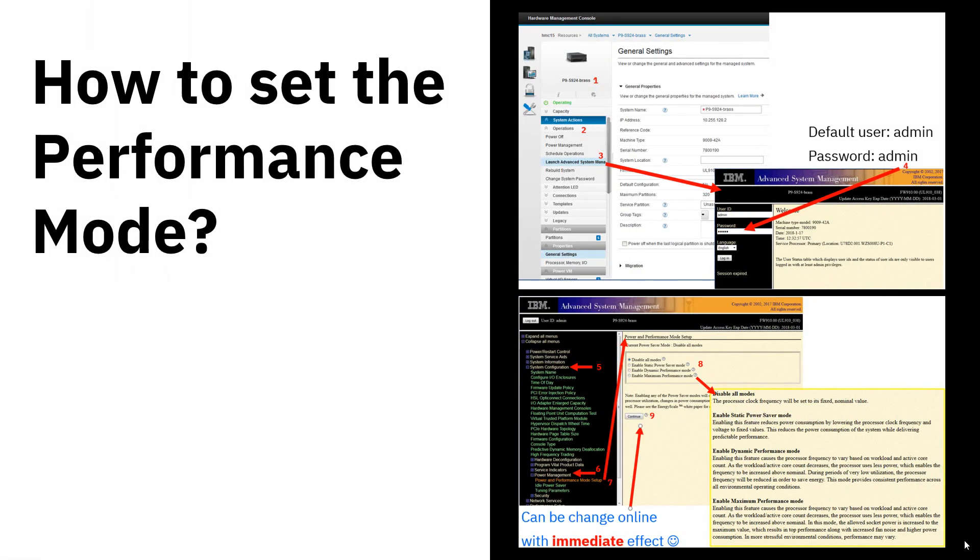So how do you actually set that performance mode? Well, you go to your HMC — this machine we call Brass. Launch Advanced Systems Management, get to the panel, and log in. That'll be admin/admin unless you've changed it. Then go down to System Configuration, then Power Management — a word that's a bit overloaded and means lots of different things. When you go to Power and Performance Mode Setup, you'll get the options: Disabled, Static Power Saving, Dynamic, and Maximum. Click on the one you want, hit Continue, and that takes immediate effect — with your applications and LPARs and the whole computer running, no outage required to make that change.